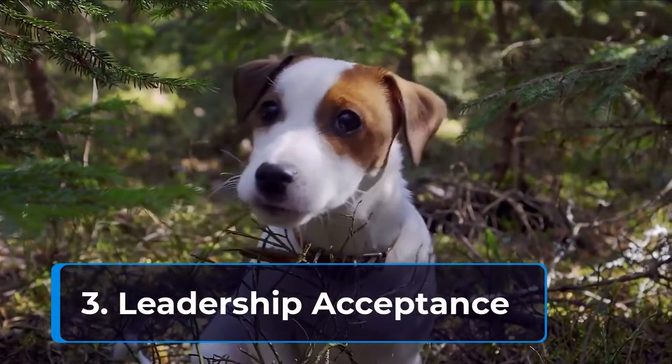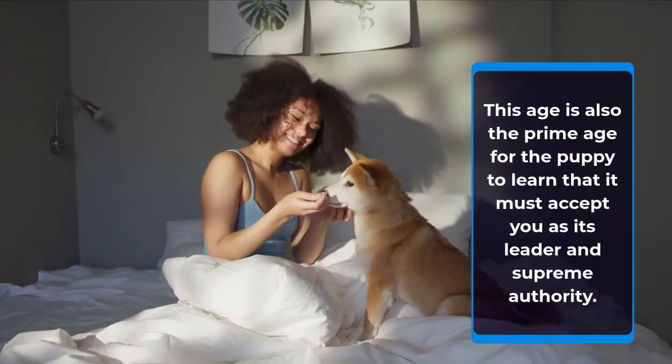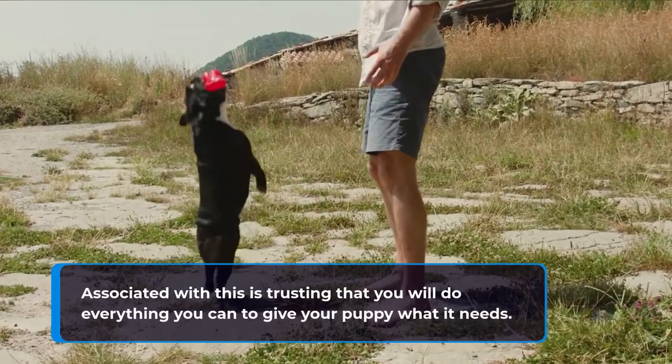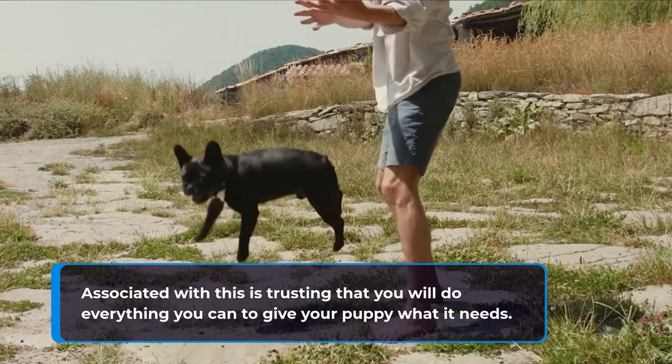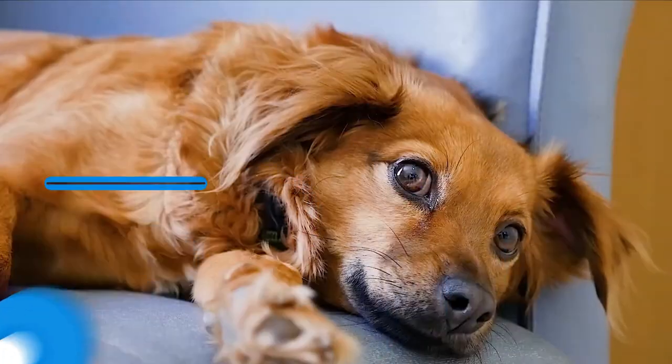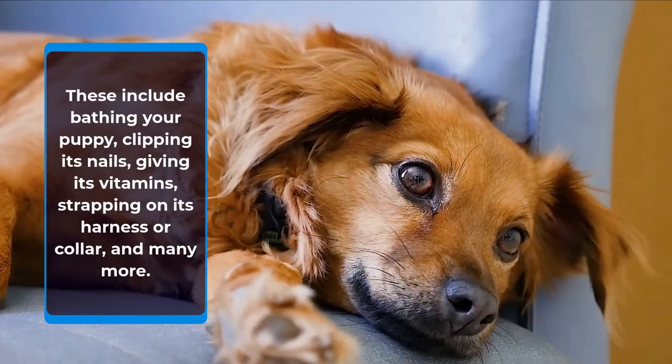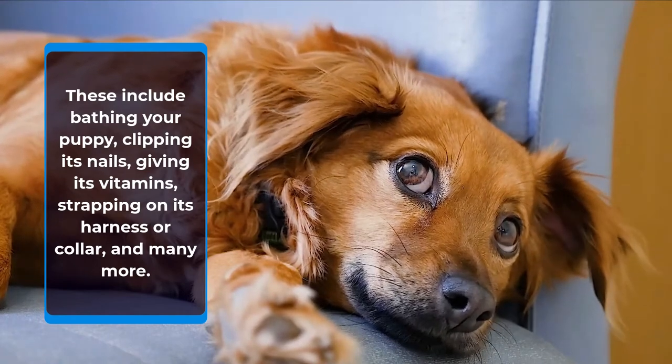This age is also the prime age for the puppy to learn that it must accept you as its leader and supreme authority. Associated with this is trusting that you will do everything you can to give your puppy what it needs. These include bathing your puppy, clipping its nails, giving its vitamins, strapping on its harness or collar, and many more.